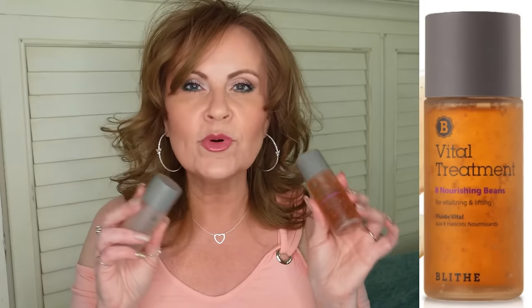The other one is the Vital Treatments Eight Nourishing Beans. I've been hearing about bean essence and how good it is for feeding your face with nutrients. It says it's for vitalizing and lifting. I like to use this one first — the bean one first — and then the root one afterwards. I've been using it on my neck as well. They sink in really quickly, they're not sticky, and I love the ingredient deck on them.